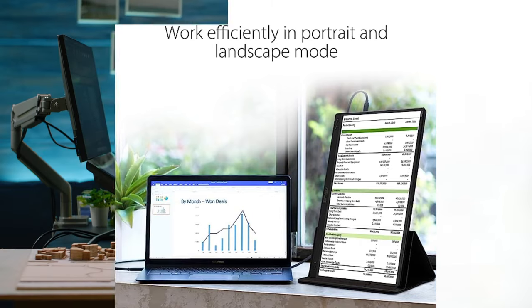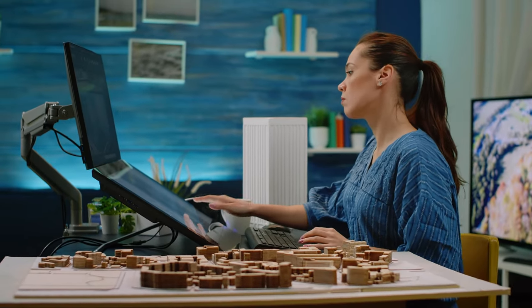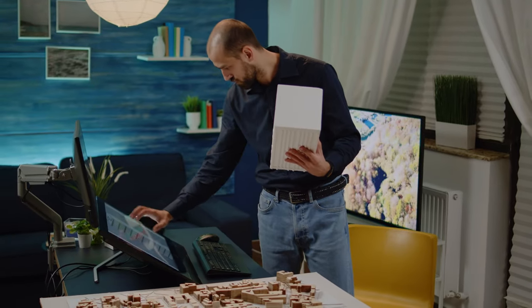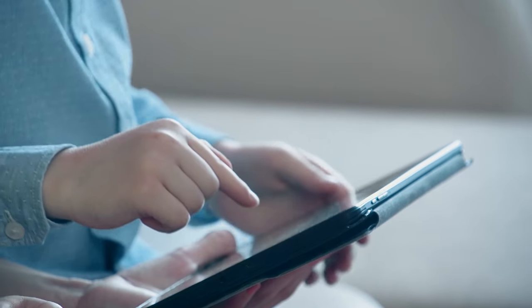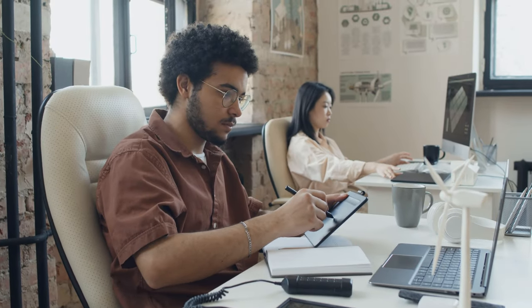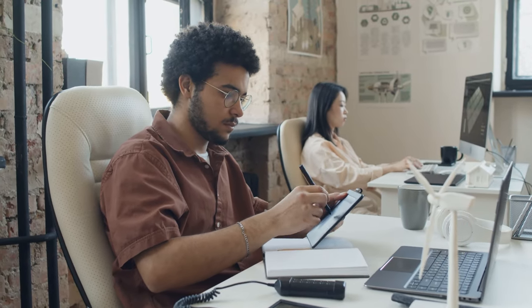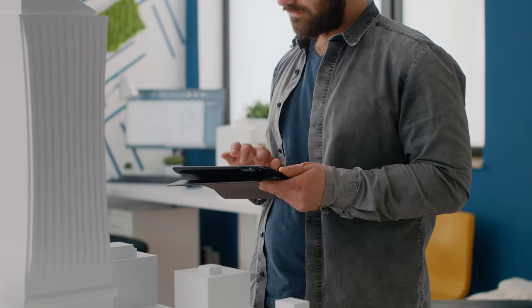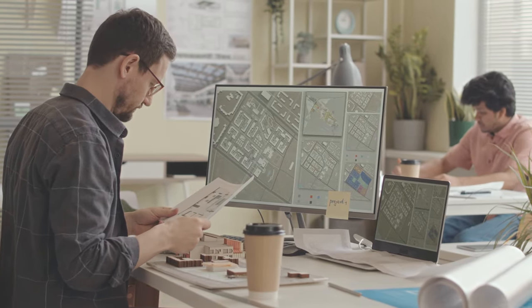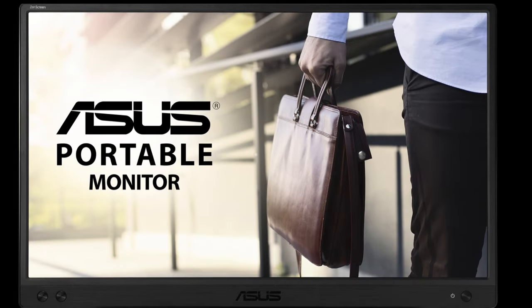Whether you're a creative artist or a business professional, this feature makes your work a lot more enjoyable. Incorporating flicker-free and blue light filter technologies, the ASUS MB166C cares for your eyes while you work. It's the ideal companion for anyone seeking a portable screen that combines style, functionality, and eye care. Choose the ASUS MB166C for the ultimate in portable productivity and creativity.